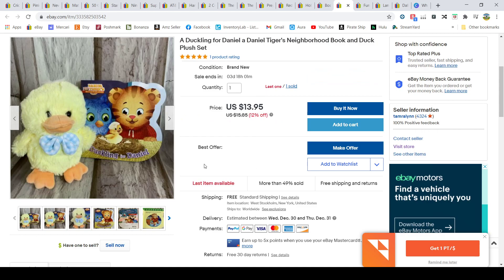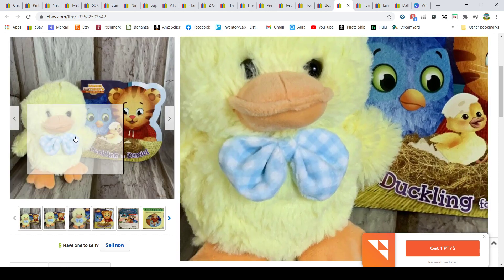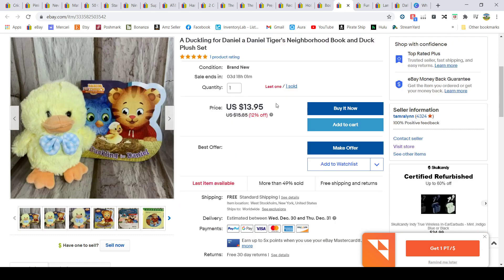These I picked up at Walmart after Easter — everything was on clearance for 25 cents, books and plush alike. I matched books with plush items and bundled them together. I've done really well with these on Mercari. They had different colored bunnies with different books. I paid 50 cents total for the two pieces and sold them for $13.95.